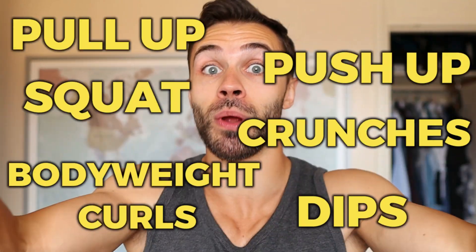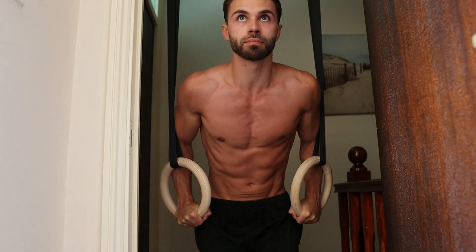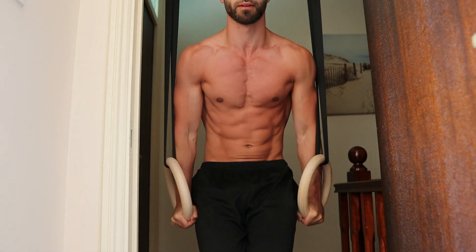If I threw a bunch of exercises at you, would you know what order to do them in? Does the order even matter? Well in this video I'm going to give you my take as a personal trainer who's been doing home calisthenics for a long time now. This video was inspired by a comment from our friend The Real Dodo, so thanks for that.